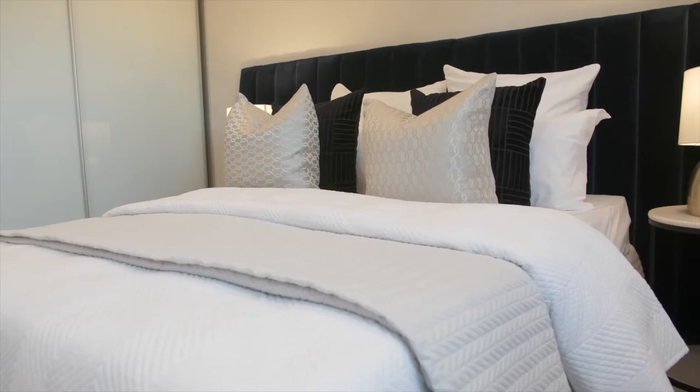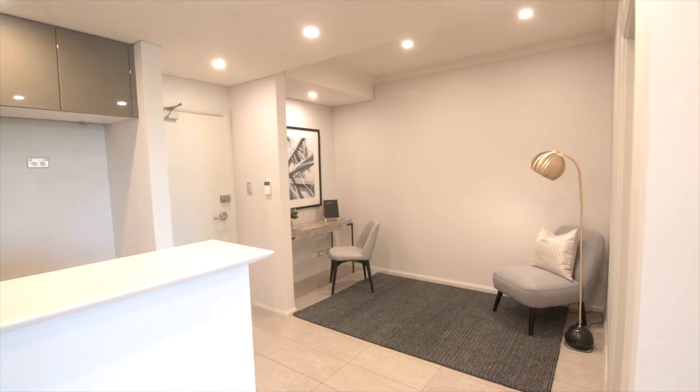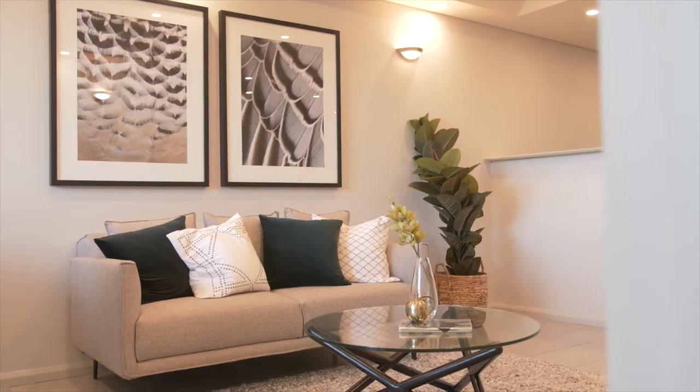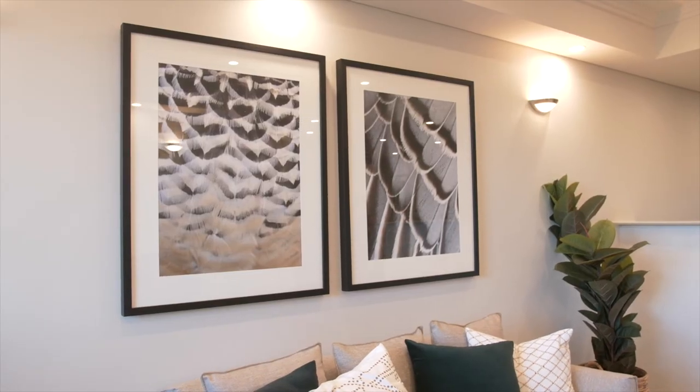Two standout features of this unique apartment are the five square meter storage and solid brick construction. Ideal-sized car space of 16 square meters is an added benefit. Properties like this don't last long, so pick up the phone, give us a call and get in touch. Thank you.